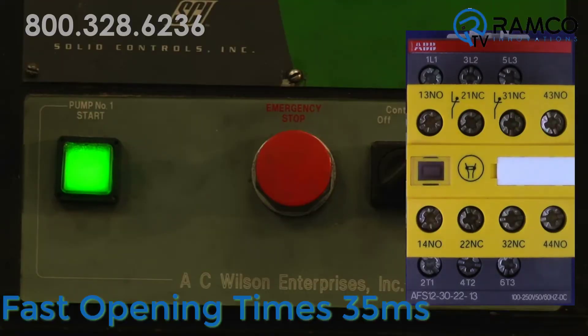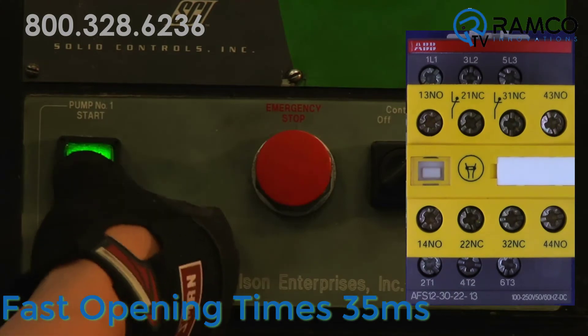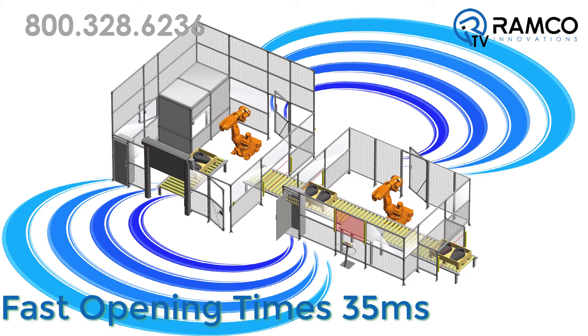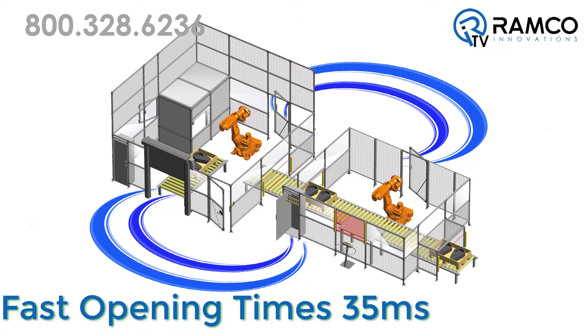With fast opening times as low as 35 milliseconds, contactors respond quickly when a dangerous failure is detected. Safety is enhanced and the safety distances of installations can be significantly shorter.